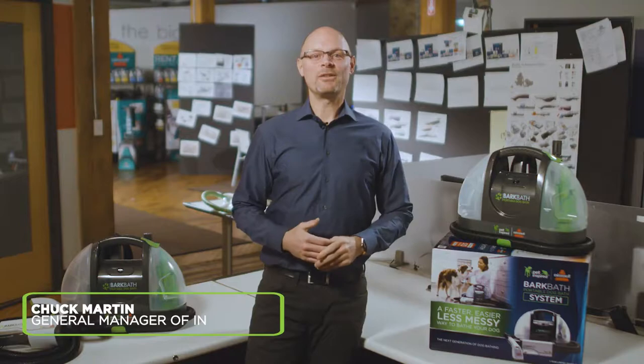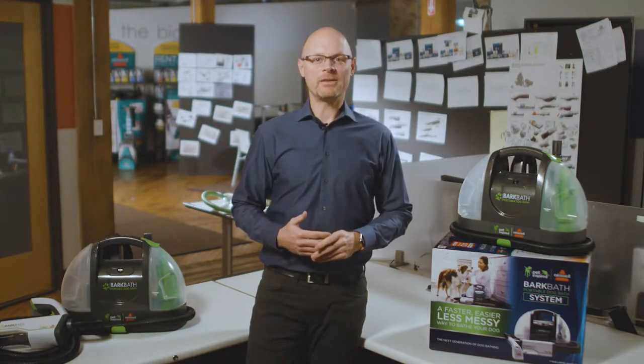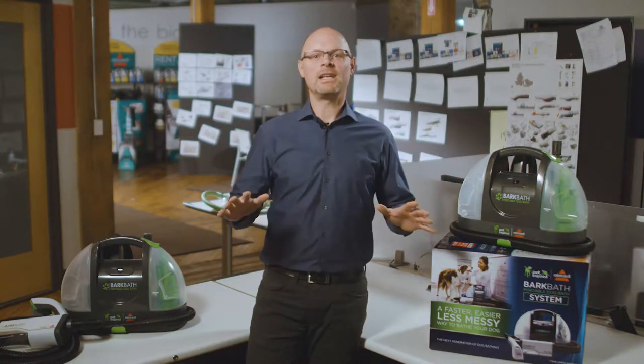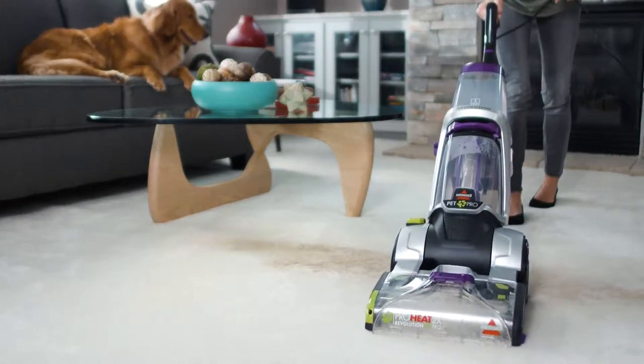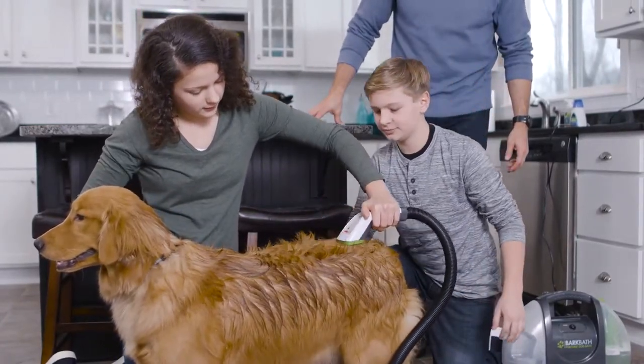Hello, I'm Chuck Martin, General Manager of Innovation here at Bissell. At Bissell, we know pets and the messes they make around the home. And when it's time to bathe them, the messes get even bigger. We focus on cleaning up the messes that life brings, including the pet messes. Now we're bringing these insights to the dog bathing process.